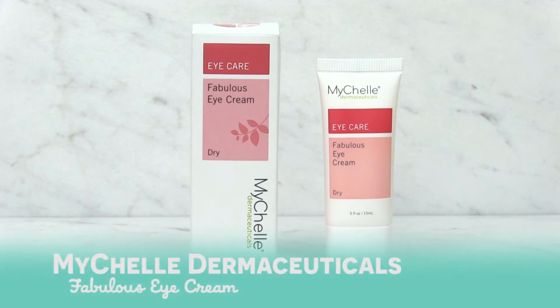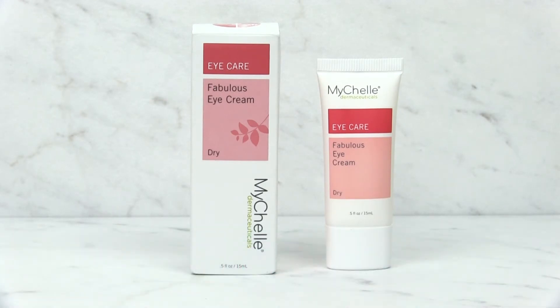Hi, I'm Nikki, and my lucky pick today is MyShell Dermaceuticals Fabulous Eye Cream. This eye cream is formulated with plant stem cells and hyaluronic acid, which delivers rich moisture and nutrients to help plump and firm the fine lines and wrinkles.